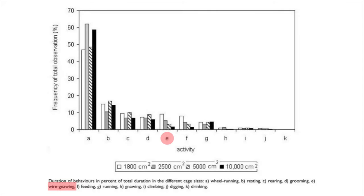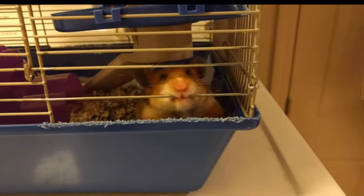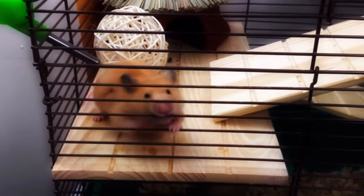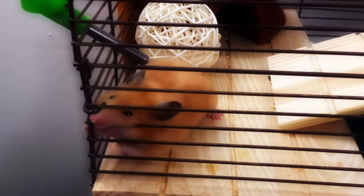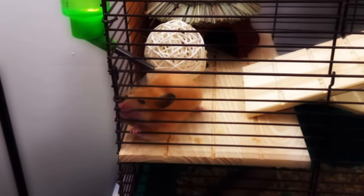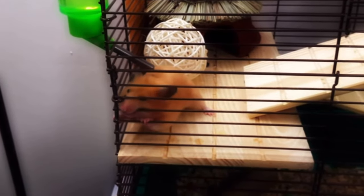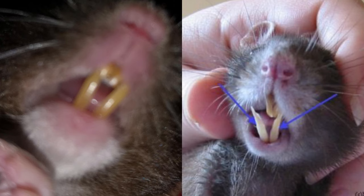Behavior E is wire gnawing. The smaller the cage, the more a hamster is going to bite the cage bars. But what I want to point out is that all hamsters gnawed longer and more frequently on the wire than any other objects in their cage. This study found that wire gnawing could not be prevented by providing natural material to chew on. Although that behavior was less frequent in bigger cages, keeping hamsters in wire cages, no matter what size, is dangerous. Wire gnawing can lead to misaligned teeth, which is very painful and makes it difficult for the hamster to eat.